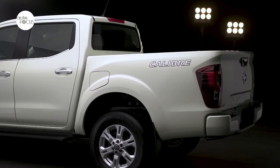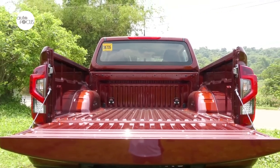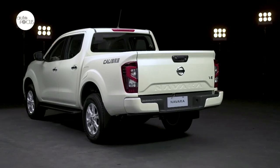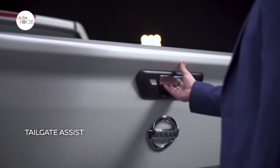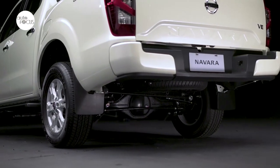At the back, the redesigned bed not only gives it a beefier appearance but increases the available cargo dimensions too. A single-stamped piece tailgate with built-in spoiler and LED taillights completes the look. Making it easier for owners, a tailgate assist and integrated bumper step makes loading and unloading of stuff a breeze.